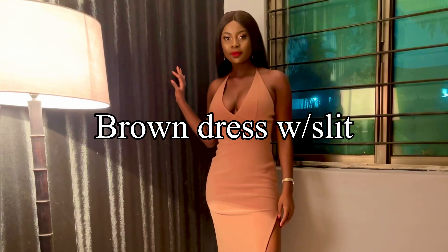A brown dress is earthy and grounded, offering a warm and approachable look suitable for relaxed and comfortable celebrations.